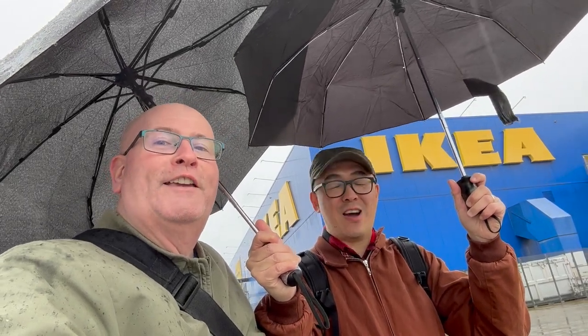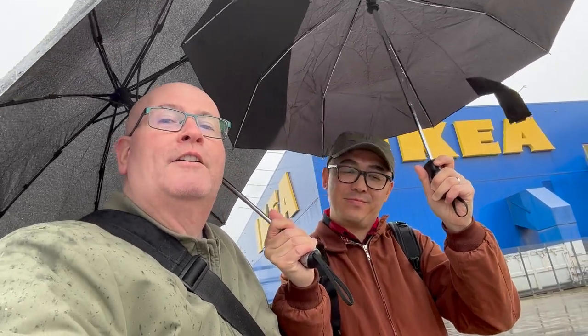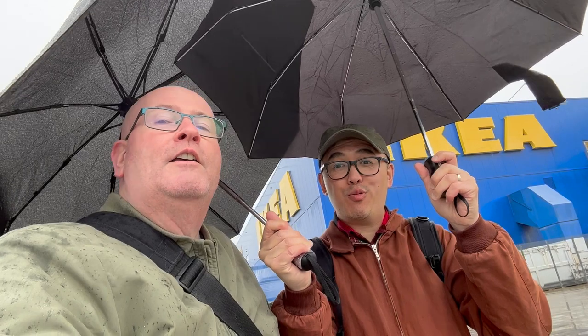Welcome to a rather windswept IKEA. Now we're actually in Sweden — who knew that you could go to IKEA in Sweden? But that's where it's from. There is a really good reason to be here even if it is raining, because we want to discover today: is it possible to get Swedish meatballs at IKEA in Sweden? Let's start the show.